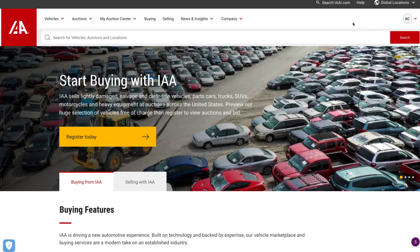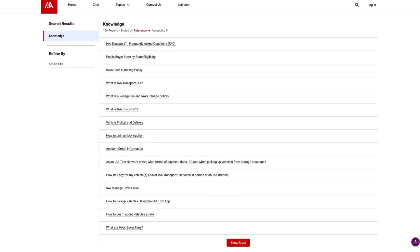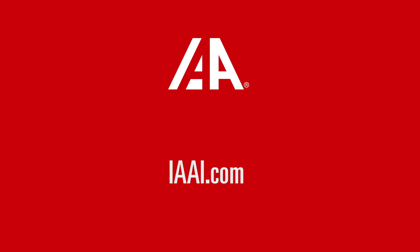If you need additional help or have questions, visit the IAA Help Center located across the top on the right-hand side and search for IAA Transport. Thank you for watching and for choosing IAA Transport.